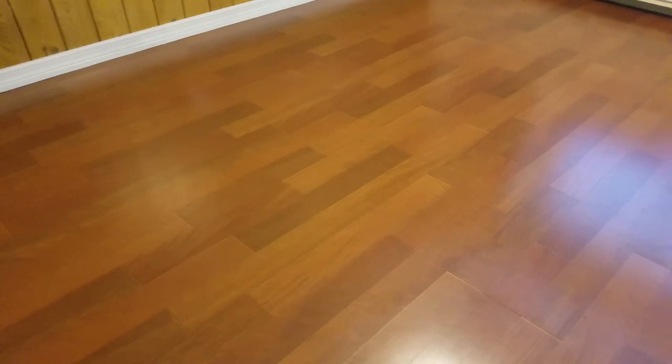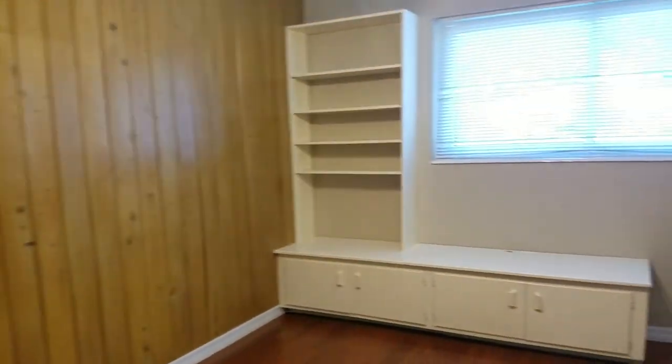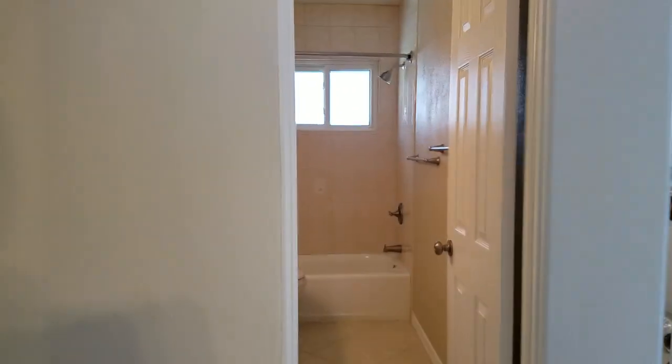Guest bedroom number one. This is a nice floor — I believe it's a laminate, but it looks really nice. They must have just put that in. There's tongue and groove wood and some built-in features over here and a closet. Nice crown molding, nice windows — everything's been redone. It's very nice, very clean, and the paint looks great.